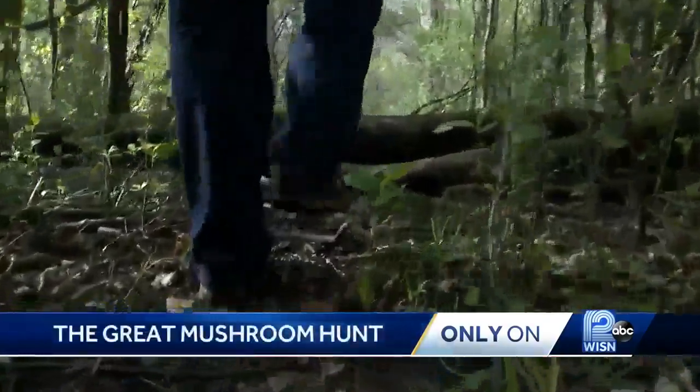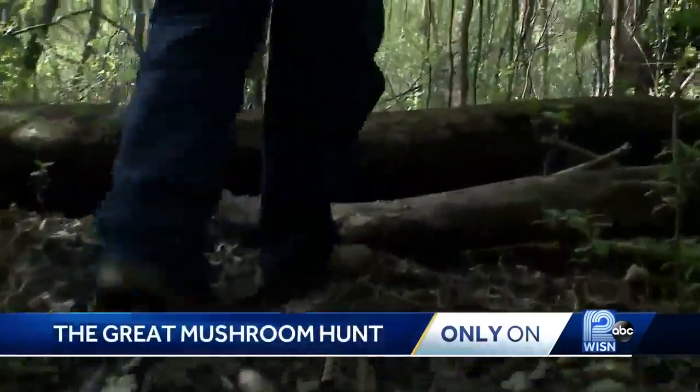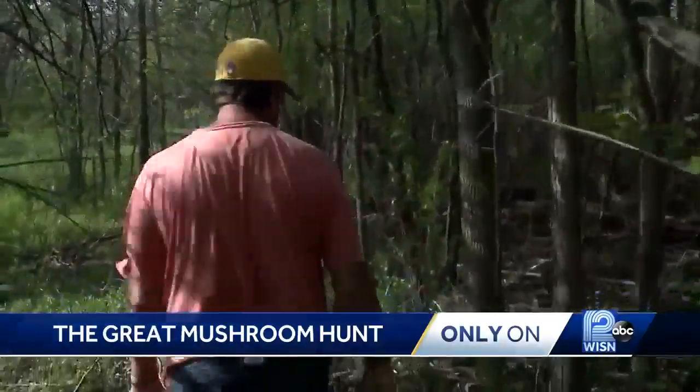Ever since I was little, because up on the farm, my grandparents and aunts and uncles taught me. It can take hours, even days, to find one. Sometimes you don't find any at all. I hope we get lucky today.